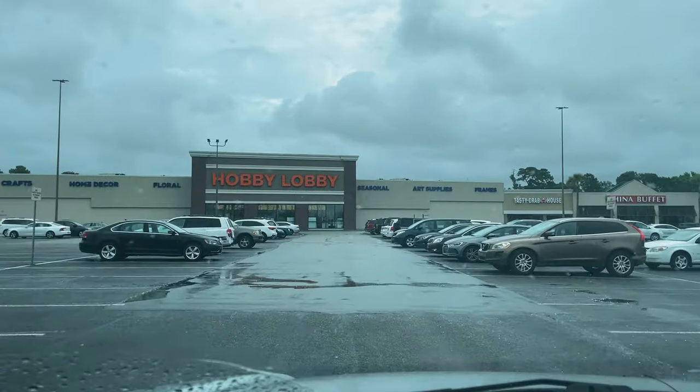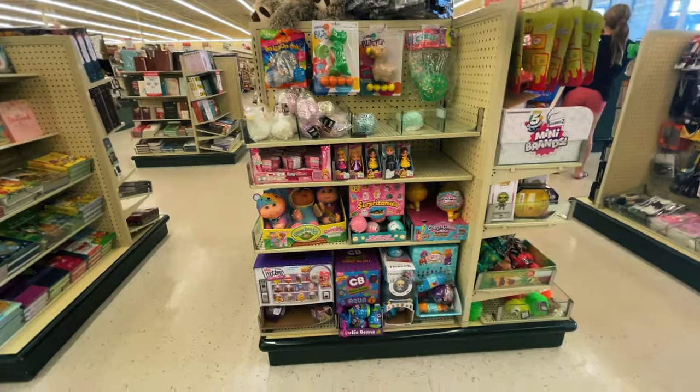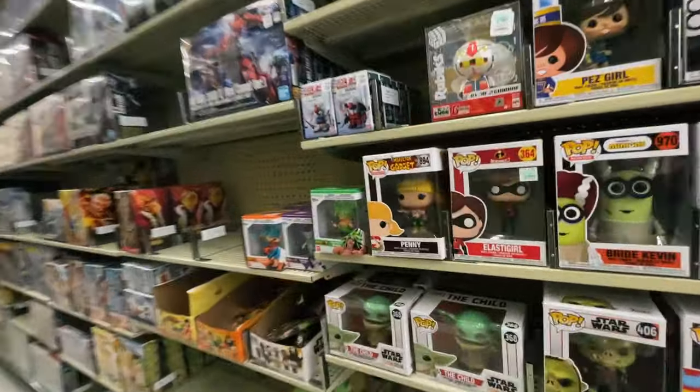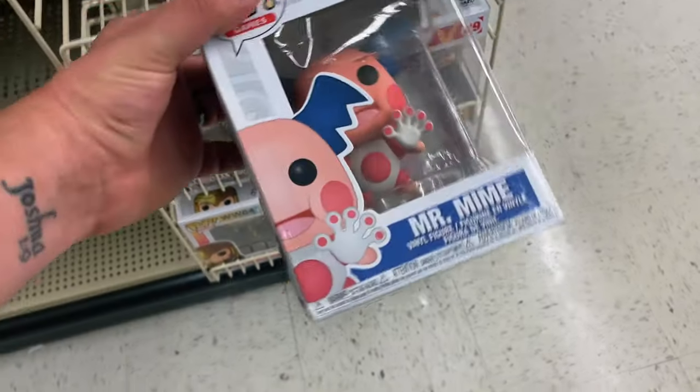Let's check out Hobby Lobby. Yeah, I didn't really see anything. I looked in several different places but nothing so far, but I do know that they often carry them. So it's worth the check for you guys, but I haven't found them at this Hobby Lobby so far.